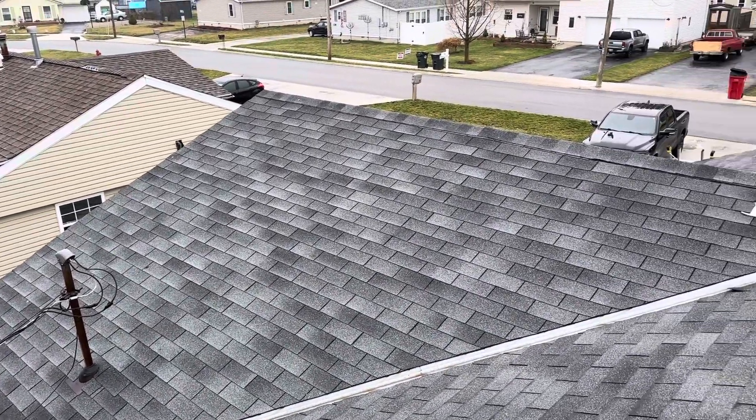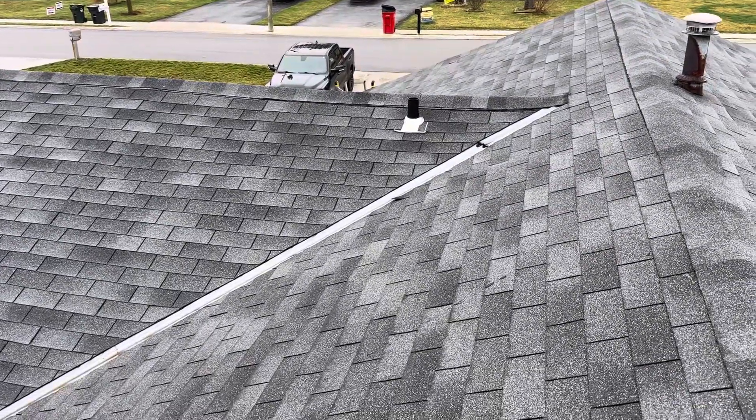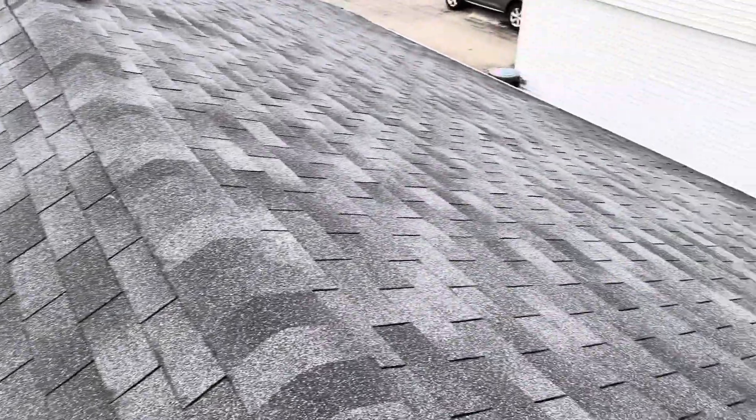Hi, this is Joe with Jay Alexander Roofing. I'm here today performing a video inspection of the roof. Alright, I've been up here, we spoke, talked about it, we're on the same page.